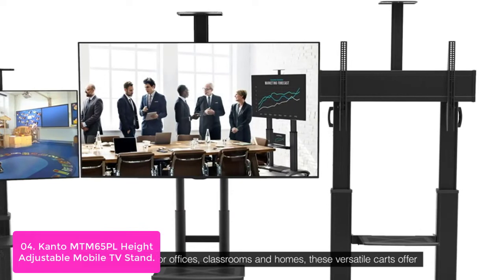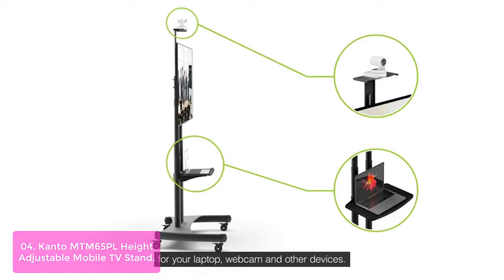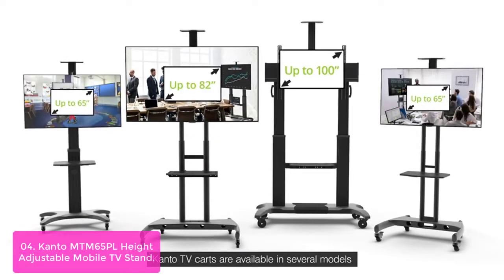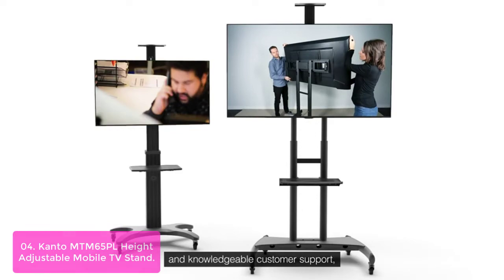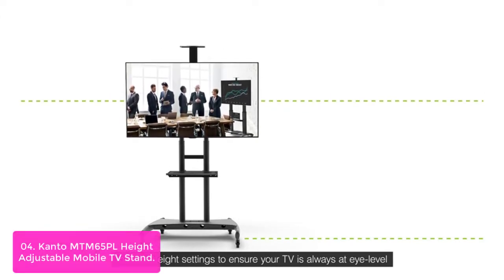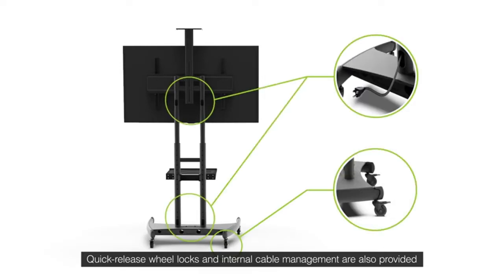List number four: Kanto MTM65PL height-adjustable mobile TV stand. Kanto's mobile TV stand is made of high-quality durable steel with a powder-coated finish, and can safely support televisions up to 100 pounds. This is ideal for presentation rooms in schools, offices, and even your home. It supports VESA patterns up to 600x400. This versatile TV mount is easy to assemble thanks to an online step-by-step instruction video and installation manual. It comes with all the mounting bolts, spacers, and washers needed to fit any flat panel TV up to 65 inches. It features four quick-release wheel locks that roll smoothly for effortless mobility, with each 2-inch wheel having a locking mechanism released by stepping on a lever, ensuring the stand remains stable once in position. The mounting brackets fit most television panels from 37 to 65 inches.